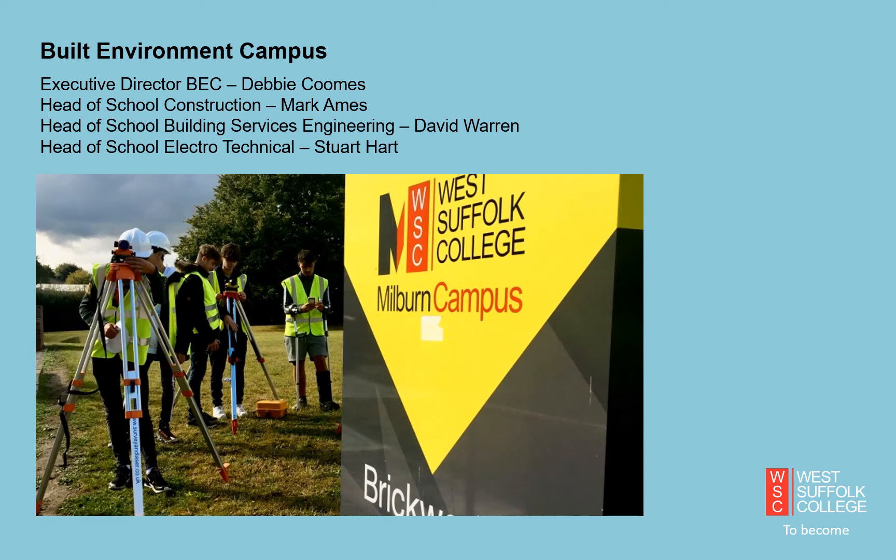Hello everybody, my name is Debbie Coombs. I'd like to wish you all a very warm welcome to the Built Environment Campus. Within the Built Environment Campus, you'll find the Head of School for Construction, Mark Ames, the Head of School for Building Services and Engineering and Plumbing, David Warren, and the Head of School for Electrical Technical, Stuart Hart. I'd now like to hand over to Mark Ames.